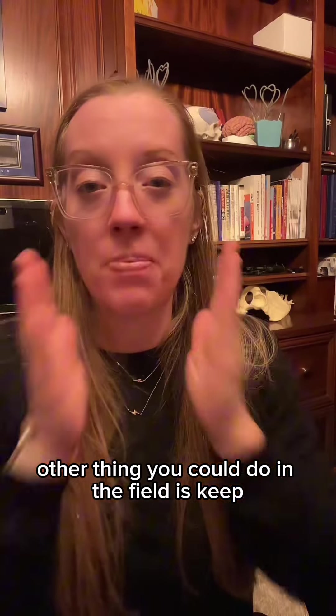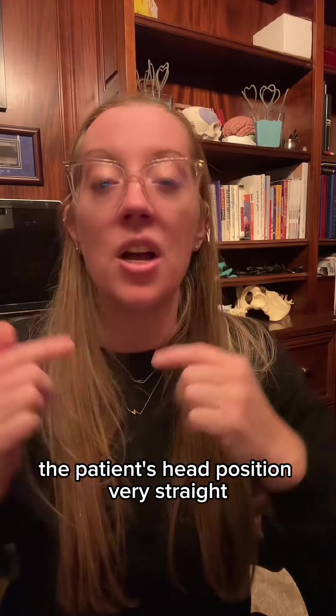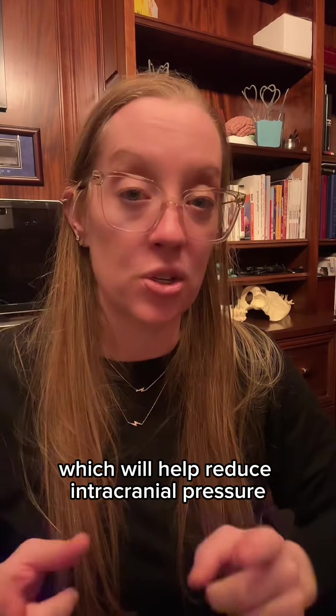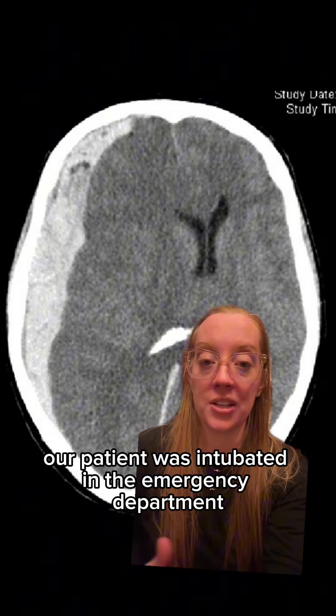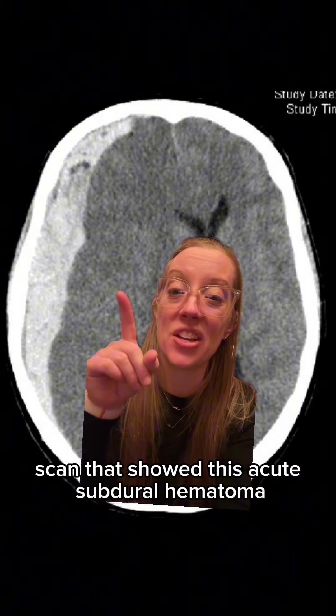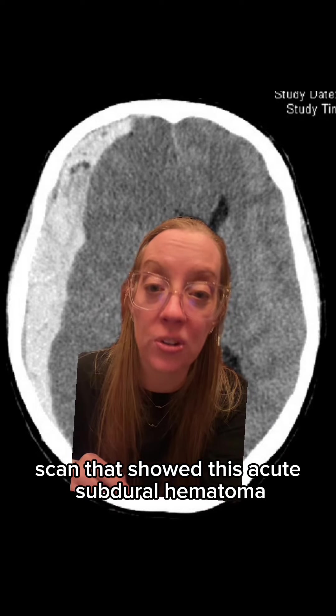Another thing you can do in the field is keep the patient's head position very straight to increase jugular vein return to the heart, which will help reduce intracranial pressure. Our patient was intubated in the emergency department and went for a STAT CT scan that showed an acute subdural hematoma.